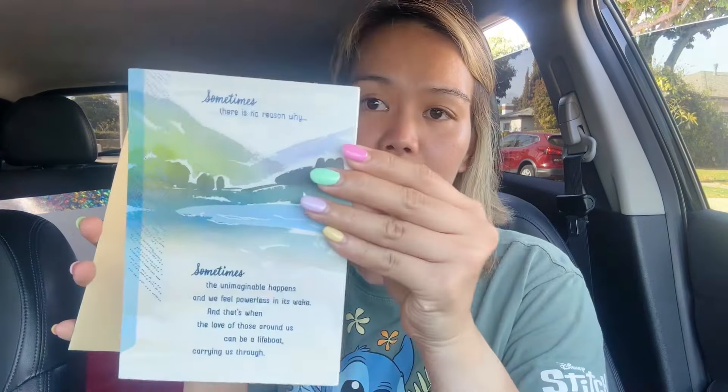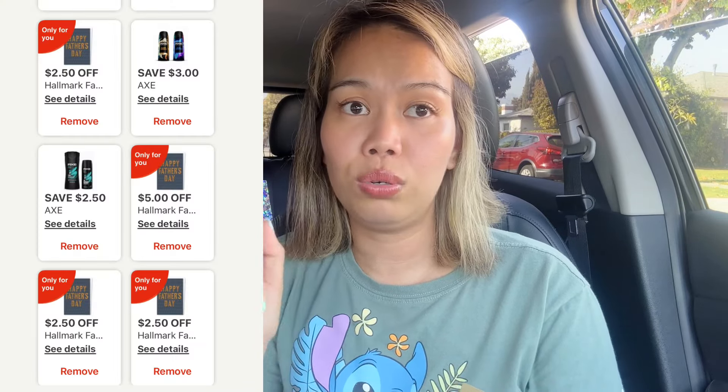I also bought a sympathy card for $2.99 — a friend from the gym lost his wife. I was testing whether the $2.50 Father's Day Hallmark card coupon would work on other cards — it doesn't. It only works specifically on Father's Day cards. If you're wondering whether those coupons work on other cards, they don't.